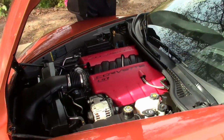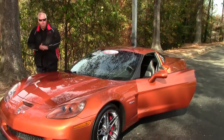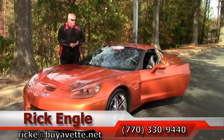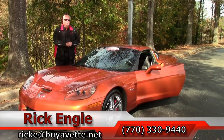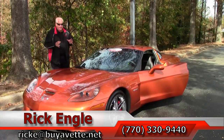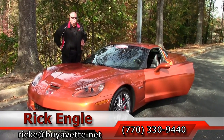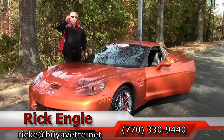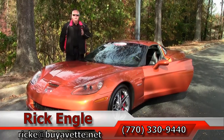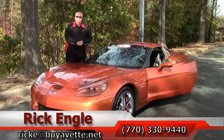I can't say enough about this car, folks. You've got to come and see it, and or any of our cars in inventory. Feel free to call me at 770-330-9440, or you can email me at rick at biovent.net. This is a 2008 Atomic Orange, black interior, manual transmission. I've got the keys — I want you to come down, test drive this car, and take it home with you. It is a collector gem. Come and see me. Thank you very much. Enjoy the ride.